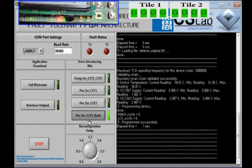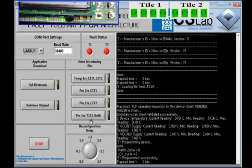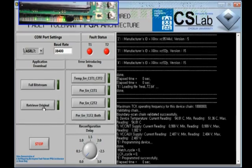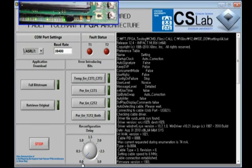Here it goes. Tile 1 is reconfigured and then tile 2 is recovered. This is how our software and hardware communicate and work together. Let me retrieve the original functionality back again — and that's all.